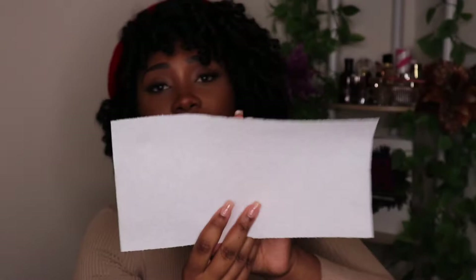It does last for a good amount of time in my experience — another great and affordable one you could pick up. I'll put everything in the description box below. Let's do the transfer test — since it's a liquid lipstick, those typically don't transfer as easily, which is nice. Happy new year! Yeah, barely any transfer at all — that's what's up.